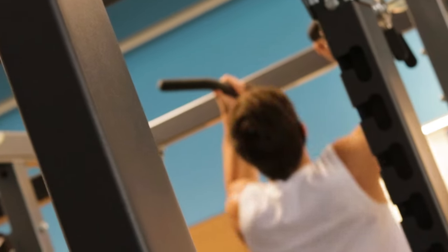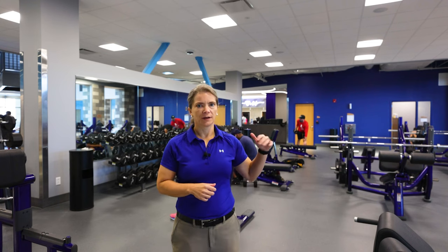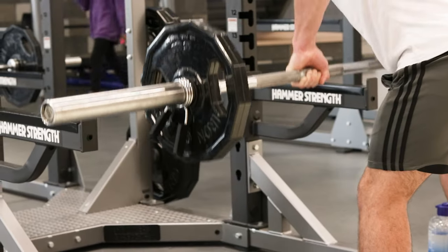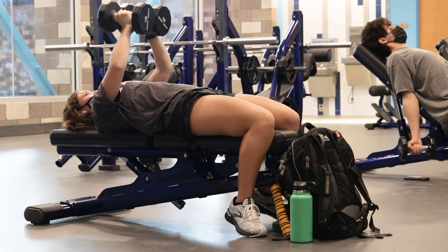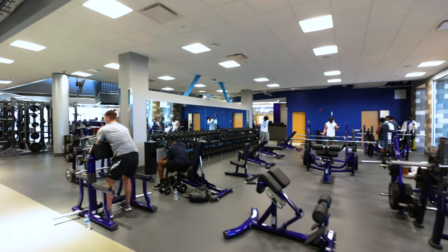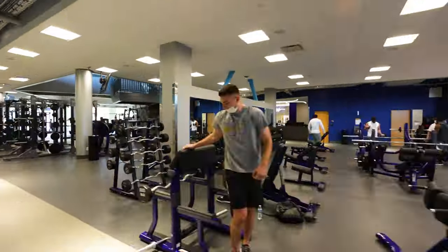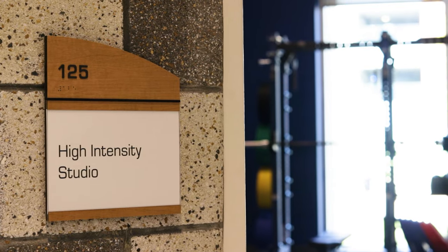This is our free weight area with Olympic bench press and our dumbbells with adjustable benches. Life Fitness was very helpful in designing this space to make the best use of the square footage. They worked very creatively at the install to make this space as functional as possible.